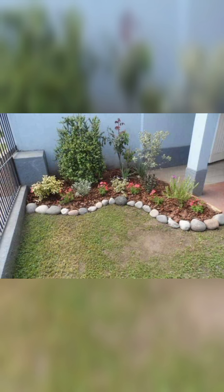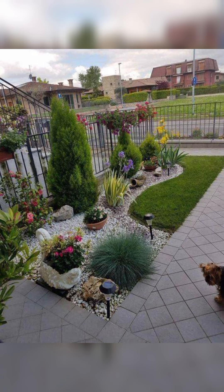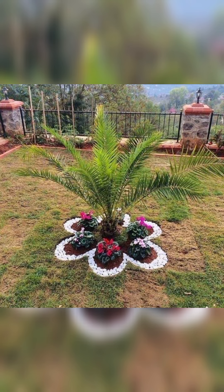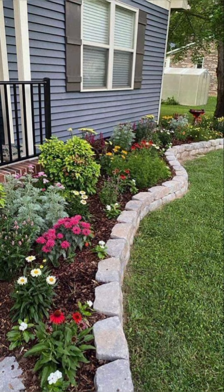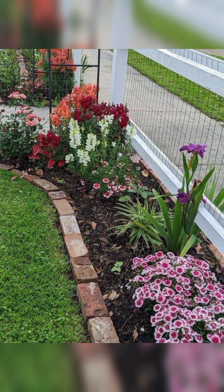Now, for the most exciting part — a before and after transformation. Watch how a dull and undefined backyard becomes a beautifully organized garden retreat with the simple addition of these edging ideas. It's incredible how a small change can create such a dramatic difference.